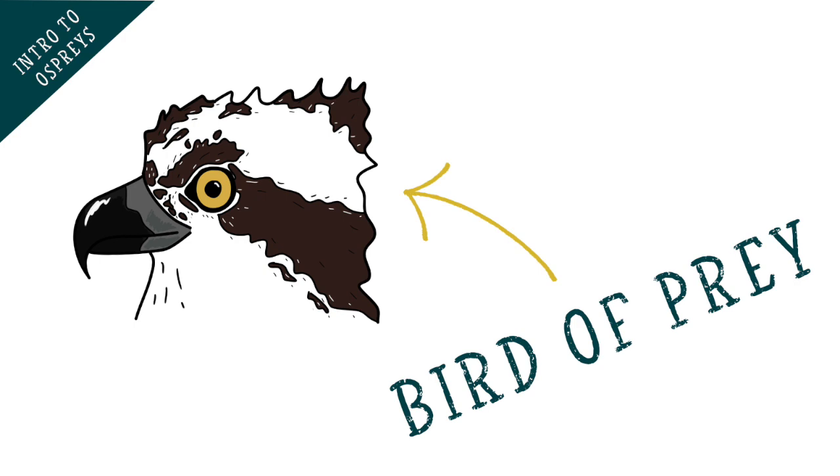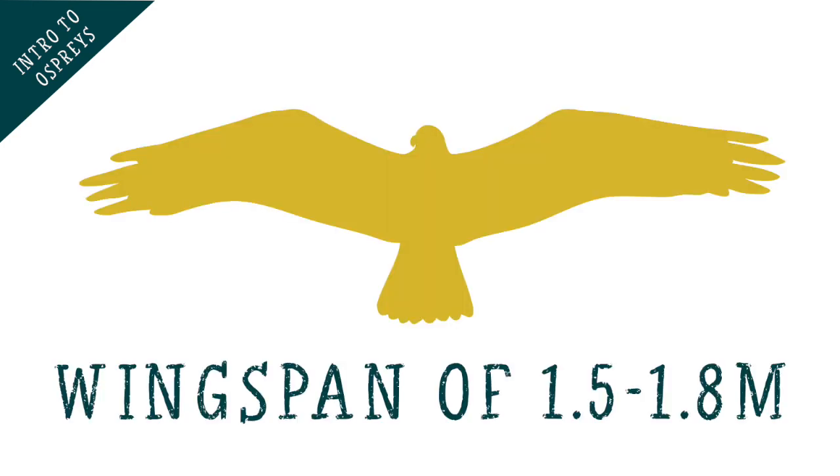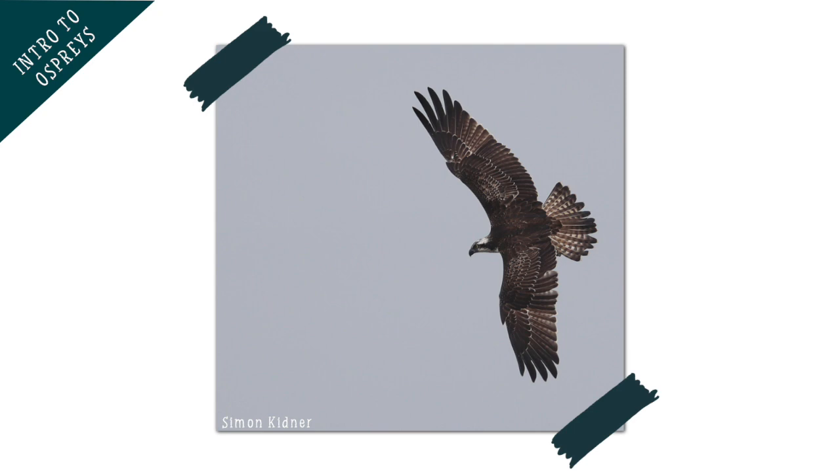Ospreys are a bird of prey with a wingspan of around 1.5 to 1.8 metres. That means that their wings stretch to about the height of an average person, which looks pretty big when they're in flight when we're watching from the ground.